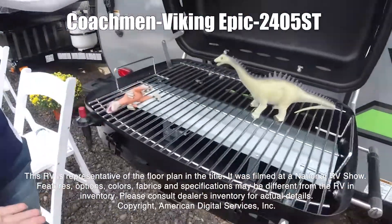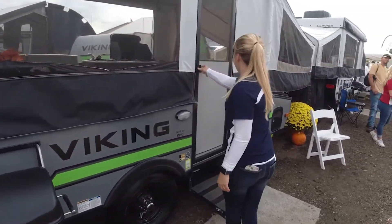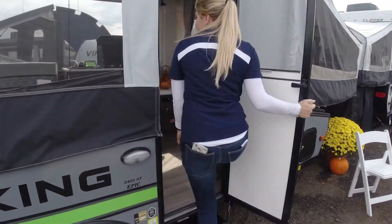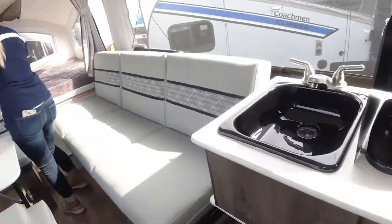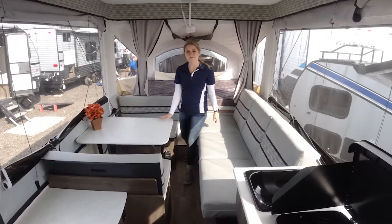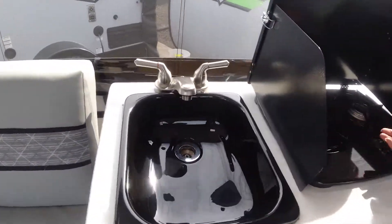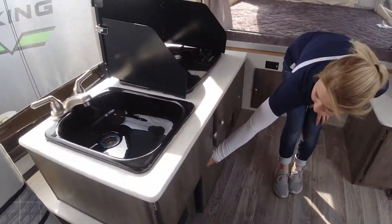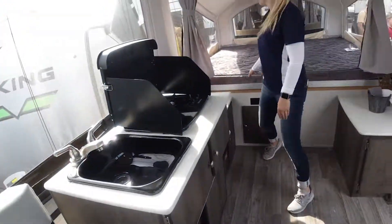The features, options, colors, fabrics, and specifications may be different from the RV in the dealer's inventory. Please consult the dealer's inventory for actual details on this RV. We'll see you next time.